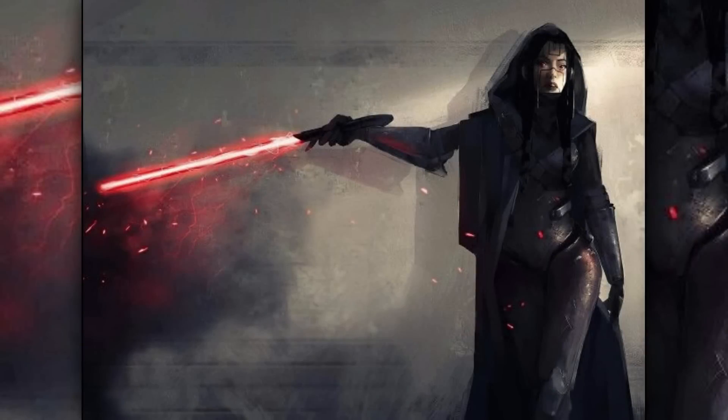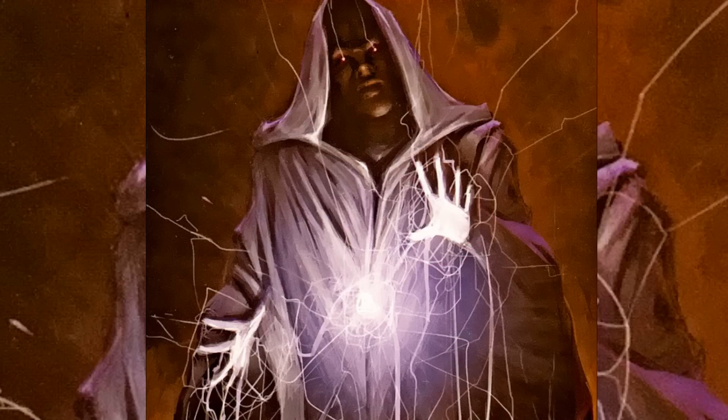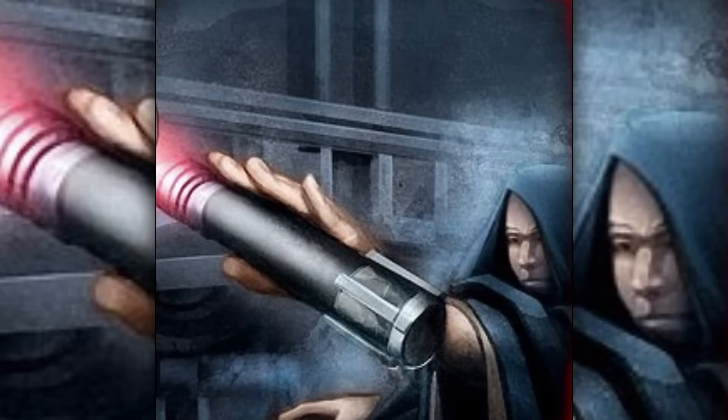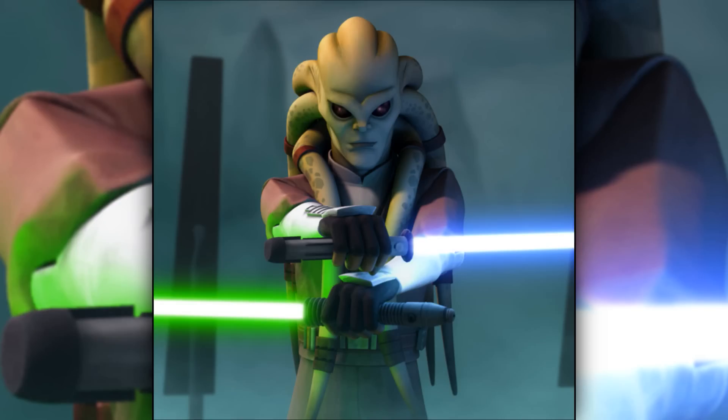At first, lightsabers that used synthetic crystals were unstable and generated crackled blades. However, the Sith used the dark side of the Force to augment the synthetic crystal to create a more powerful lightsaber. These enhanced lightsabers were capable of even breaking regular lightsabers, but this was very rare.